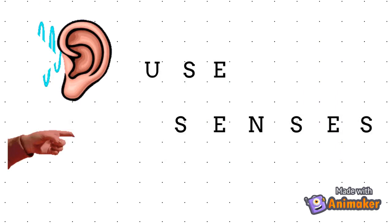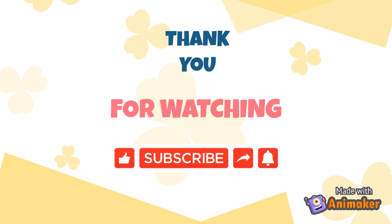In conclusion, the eyes look but the brain sees. Thank you for watching — don't forget to subscribe, like, and comment below. See you later!